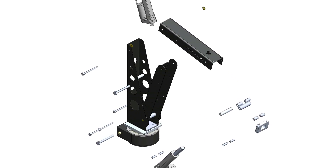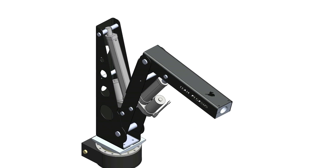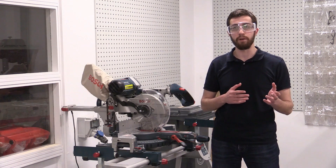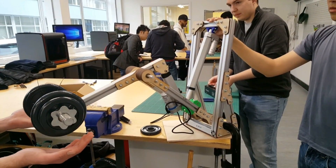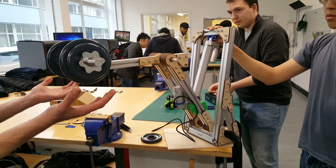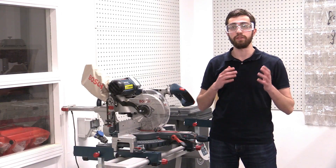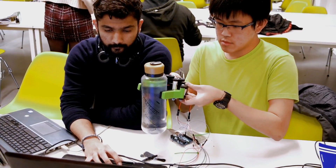We decided to go with a 5 degree of freedom robotic arm which combines linear actuators and DC motors. We built a prototype in December where we evaluated the performance of the robotic arm, which in turn allowed us to improve the design where we achieved a weight reduction of 50%. We are currently testing different end effector designs to choose the most suitable one for the tasks.